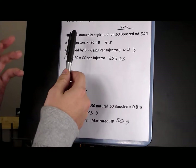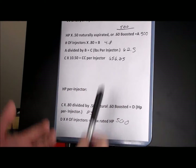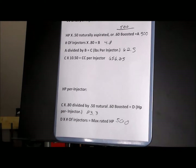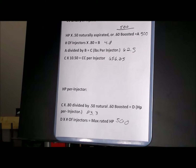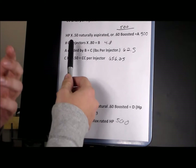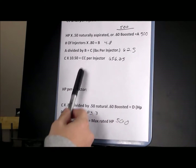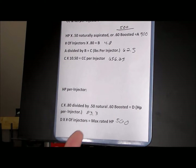I'm going with a boosted setup, so I take 500 and multiply it by 0.60, which gives me 300. That's Figure A. Next, I take the number of injectors — six, since I'm doing a six-cylinder setup — and multiply by 0.80, giving me 4.8. That's Figure B. Now I divide 300 by 4.8, which equals C — the pounds per injector.